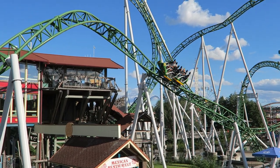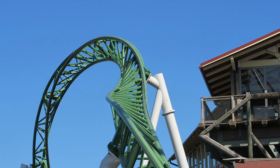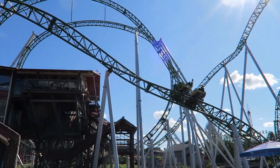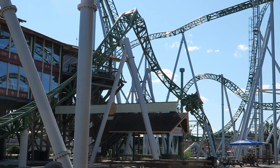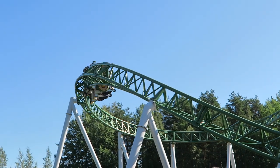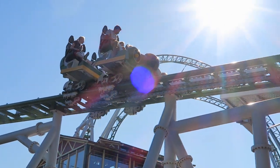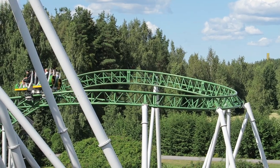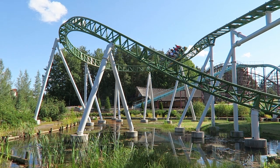Junker then coasts through the final inversion, a zero-G roll. On the left side of the train I got a few seconds of sustained hangtime with a tiny hint of laterals. On the right side, the hangtime was a little less pronounced but the element felt a tad snappier, so it just comes down to personal preference. Junker then winds around a helix over the water — this element had no force in the morning but a tiny bit of G-forces by the end of the day. You then hit the brake run, ending the 2,822-foot or 860-meter long coaster.